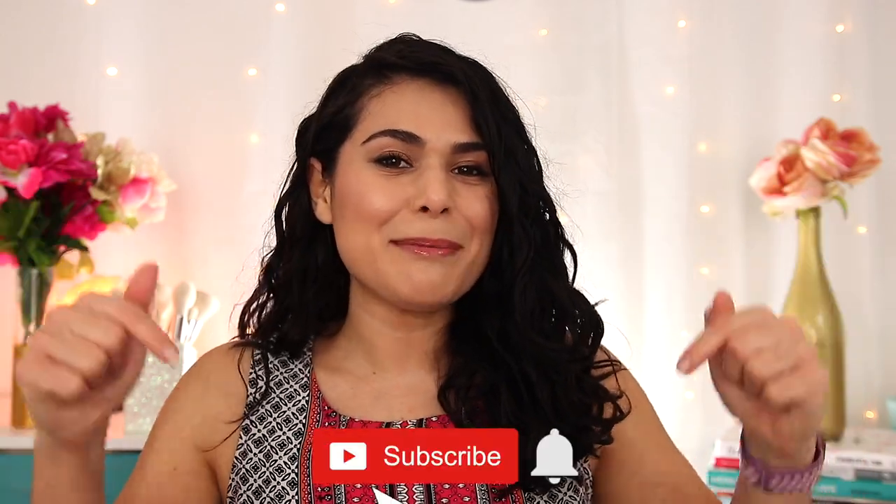We'll get into all that, but first, if you're new here, my name is Miranda. Welcome to my channel where we talk all things budget beauty. If that sounds interesting to you, then become the newest member of the Slashed Squad by hitting subscribe and the bell icon.